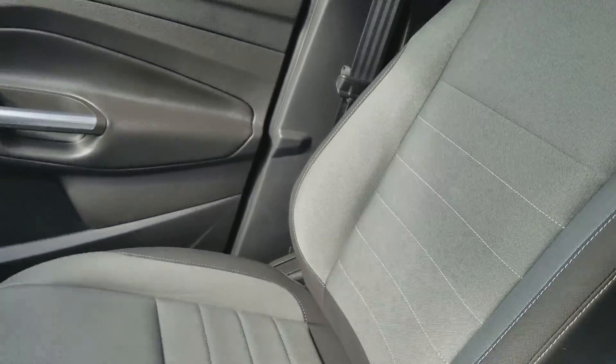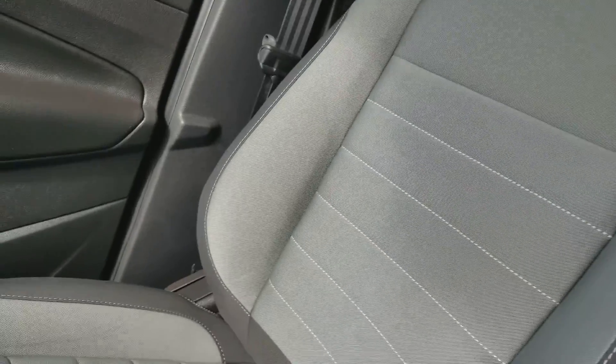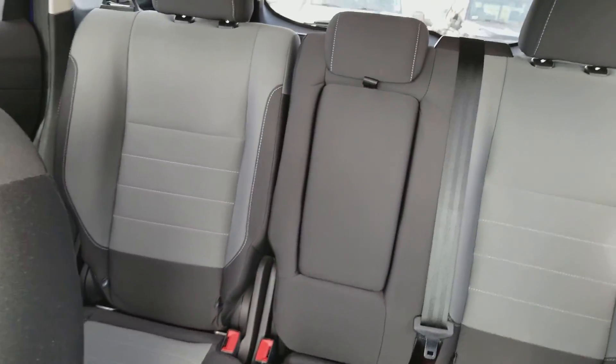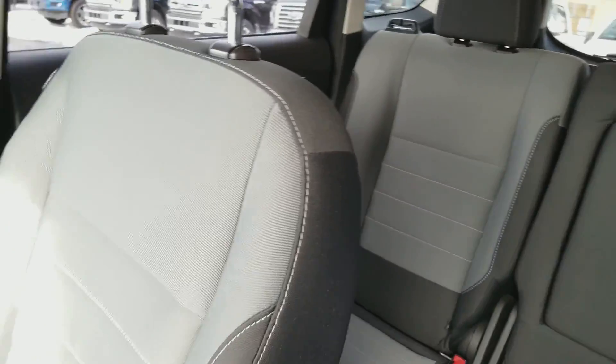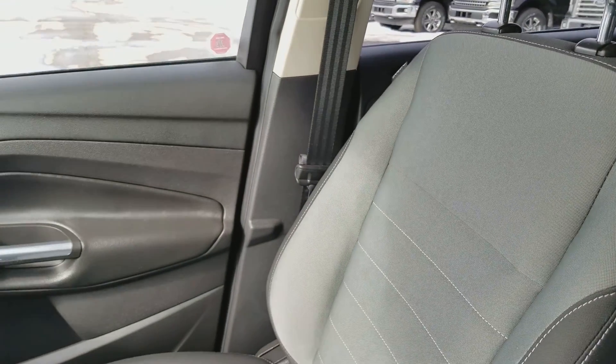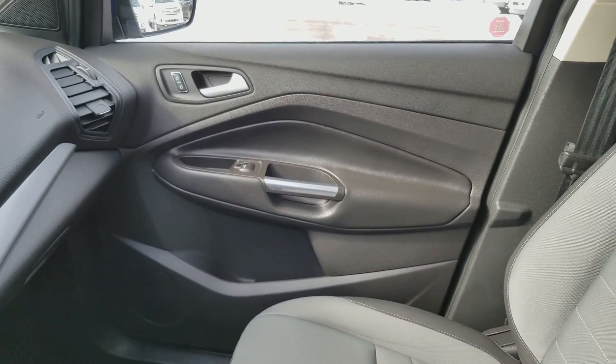As for the rest of this vehicle, you can seat a total of five passengers. We have the charcoal black cloth interior. The back seat does of course flip down 60-40 for extra storage and you have that armrest in the middle. Once again, if you have any questions please don't hesitate to get in touch at waterlooford.com. My name is Lindsay and thank you for watching.